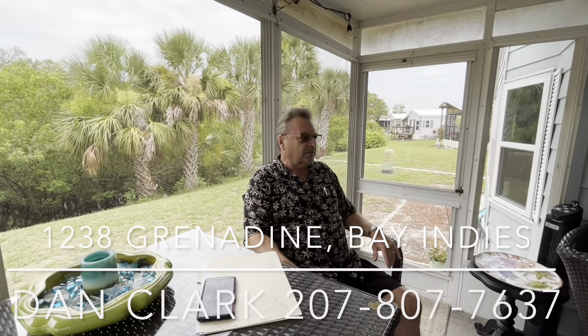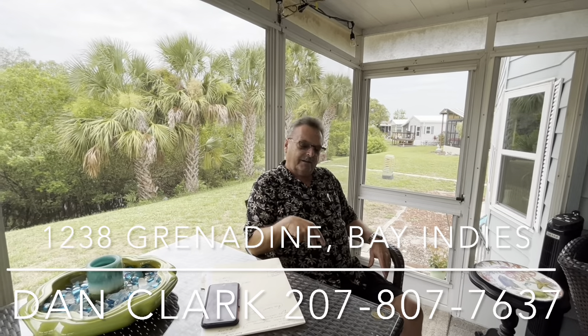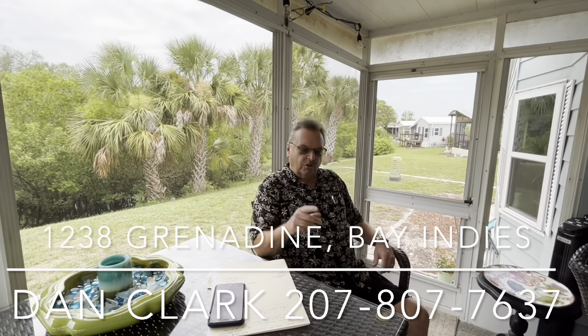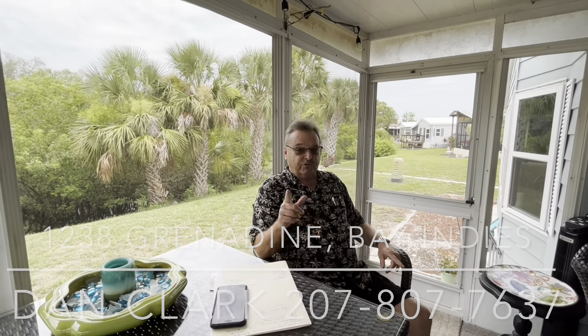Hi, Dan Clark in beautiful Bay Indies. Hot summer day here, first day of summer here for us. Summer's been here for three months, so I know you guys up north have been waiting for it for a long time. May not even be there yet, but come south — it's still here. Beaches are still great this time of year.